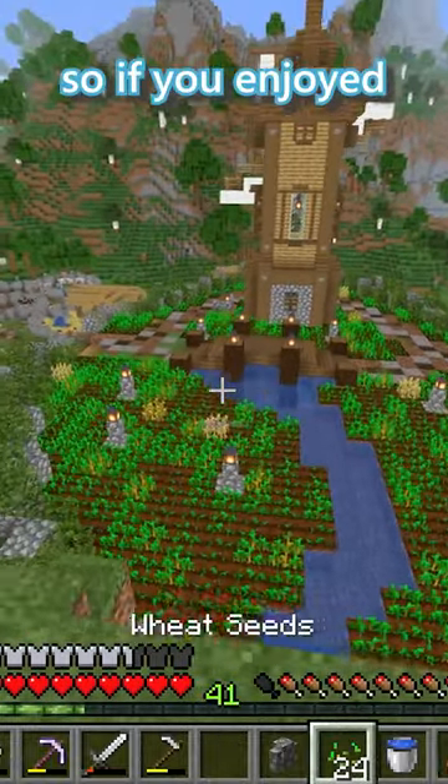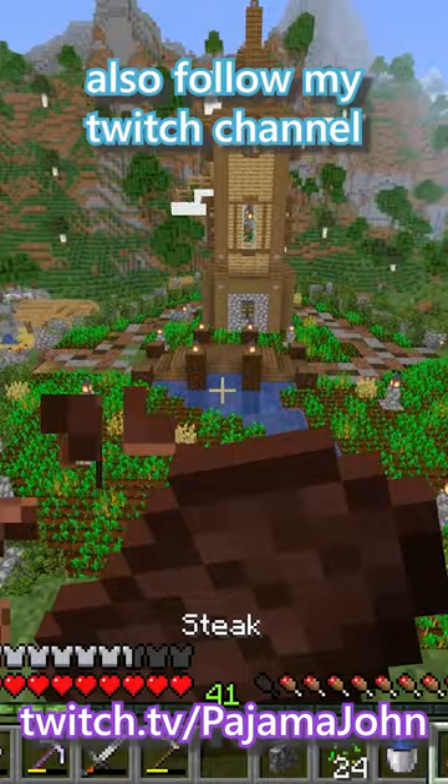By the way, these videos take a long time to make, so if you enjoy, drop a sub. Also follow my Twitch channel. I'm Pajama John.